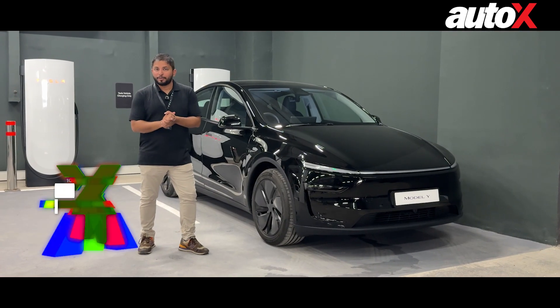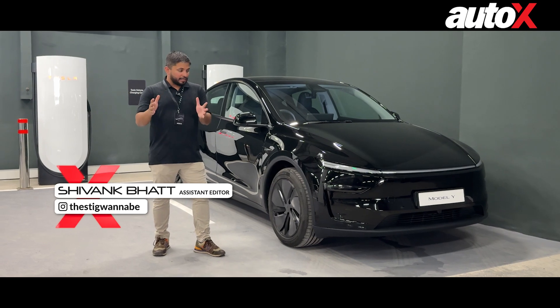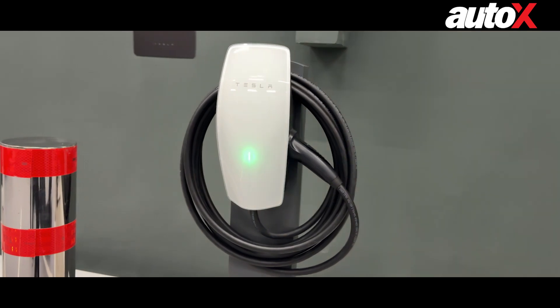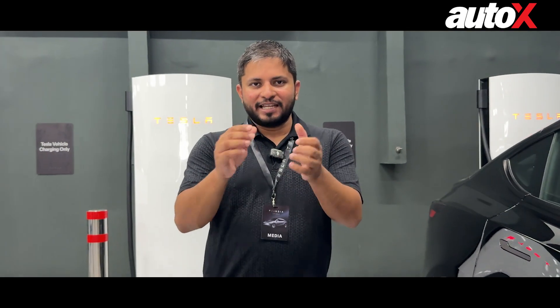After Mumbai, Tesla has made its debut in Delhi and they have launched a new showroom at Aero City. What I want to talk about in this video is that game-changing fast charging network which is called the Supercharger, and what's so special about it — we'll give you all the details in this video.